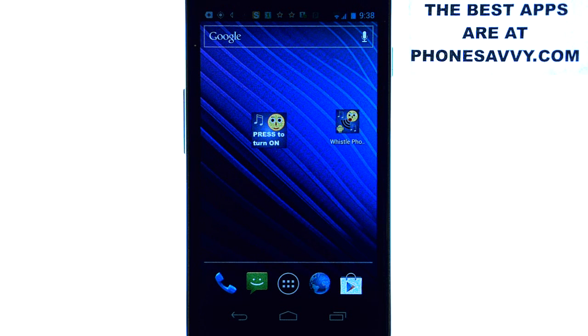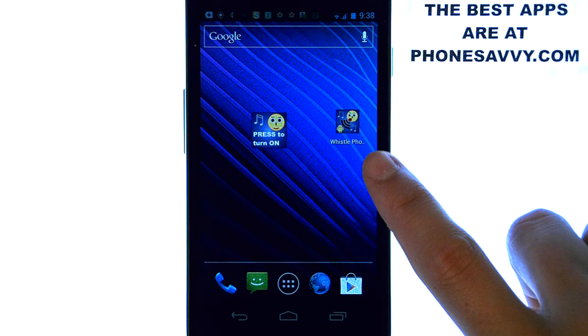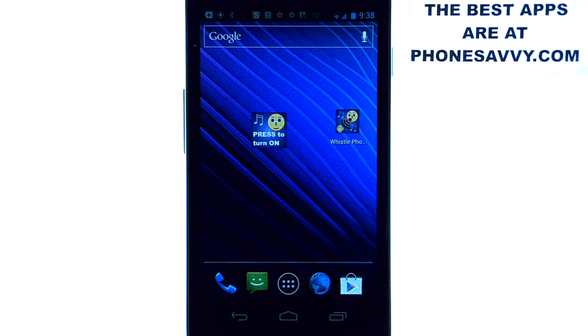Welcome to another PhoneSavvy.com application review, where we enhance the visibility of the best apps that you can get for your smartphone. The application I'm reviewing today is called Whistle Phone. This is what it will look like on your Android-powered device.